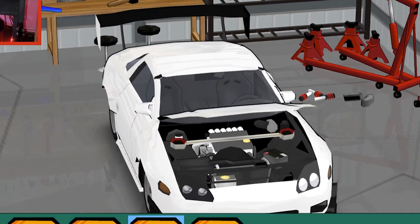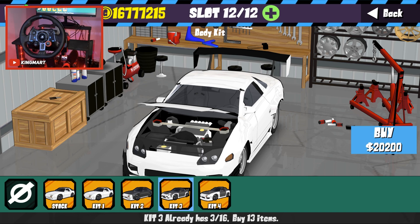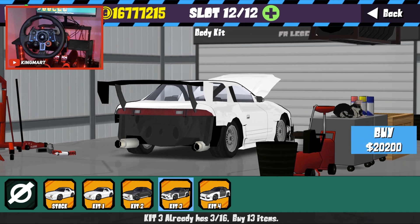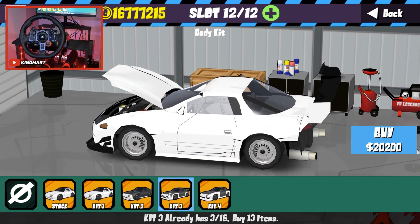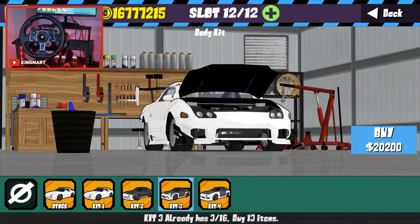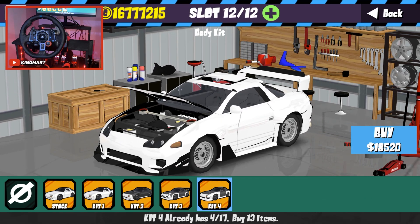Oh my god, this is what I'm talking about! We have a strut bar because we need to brace the chassis — we have a lot of power. We can open the hood, which is cool. We don't have a rear bumper but with this big exhaust it looks all right. We have a big spoiler that fits very well on this car, a different side skirt, and a very aggressive front bumper.